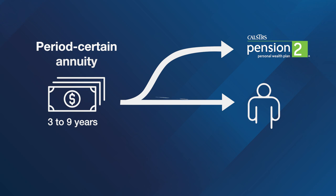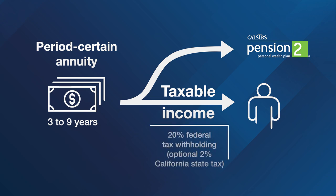If paid directly to you, it will be taxable income in the year distributed, and we are required to withhold at least 20% for federal taxes. State tax withholding of 2% is optional.